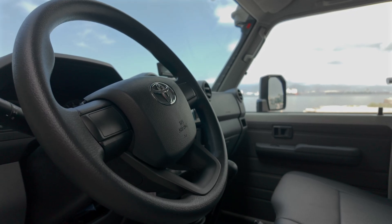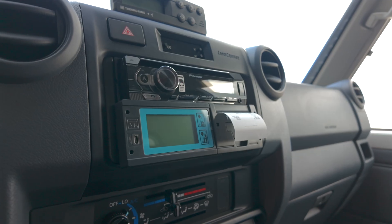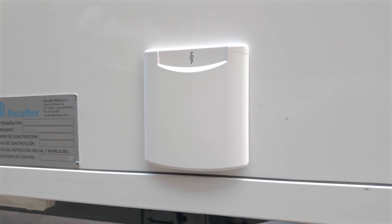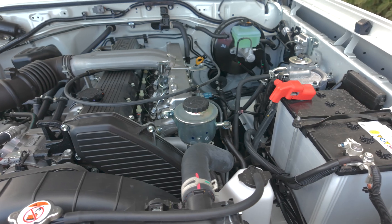Inside the cabin, we've integrated a remote temperature monitoring device, giving operators real-time control over pod temperature — a critical feature for field operations. Plus, a shoreline connection ensures the pod can be powered externally when the vehicle is stationary, reducing strain on the battery.